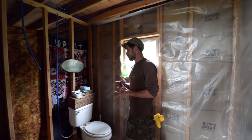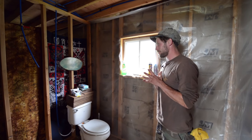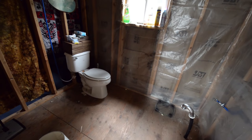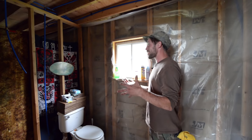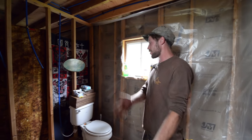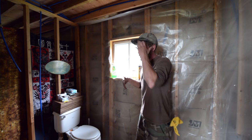Our bathroom is unfinished because I'm not really that great of a carpenter. We have a toilet that runs, which I don't care about but my girlfriend does — and I can understand why. It's nice when people come over to be able to send them to the toilet instead of the outhouse.